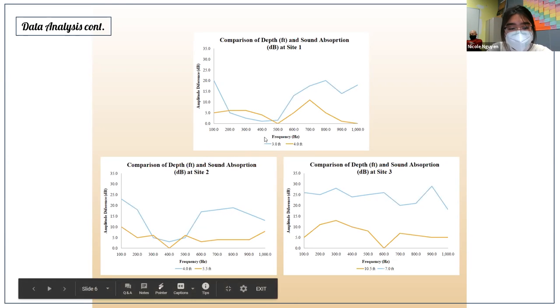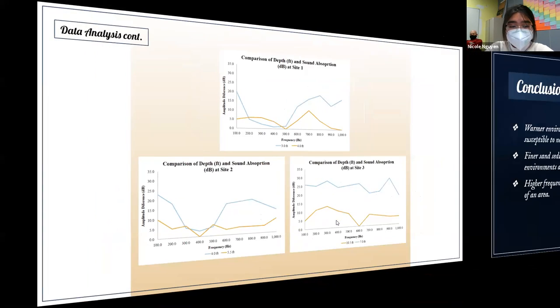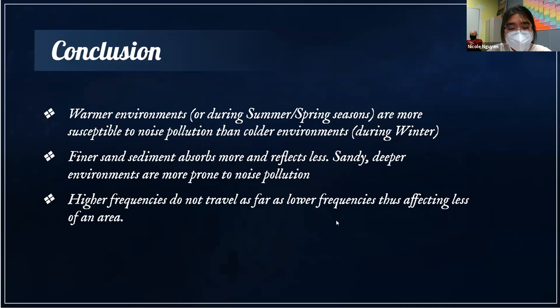Overall, one can conclude that warmer environments are more susceptible to noise pollution, especially during summer and spring when water temperature is higher. Depending on grain size, environments with finer sand sediment absorb more sound and reflect less. Sandy, deeper environments attenuate less and are more prone to noise pollution. Generally, activities that produce noise pollution should consider these environmental factors.